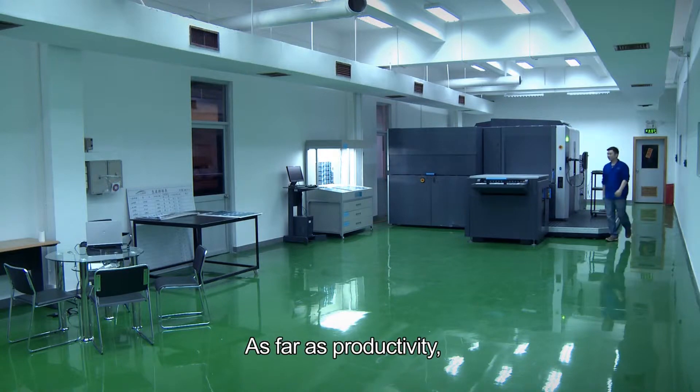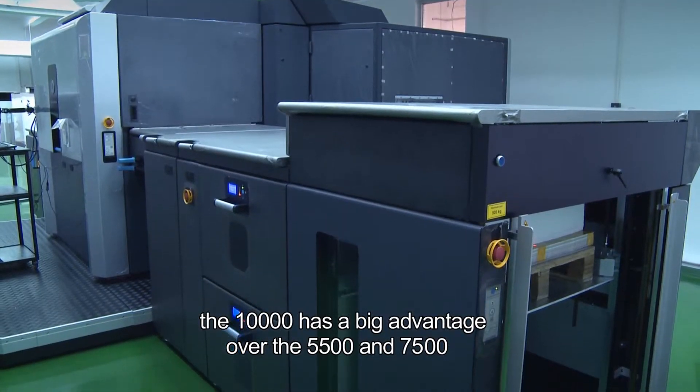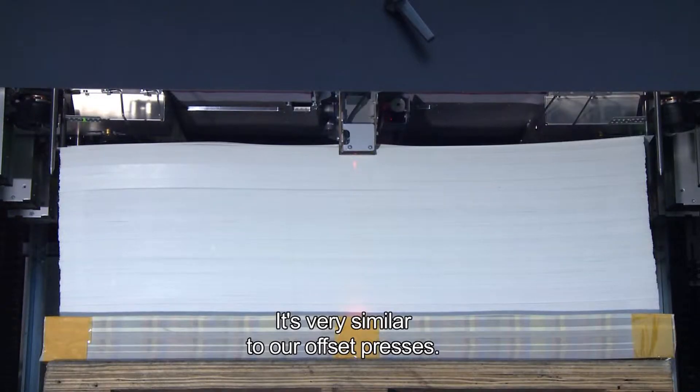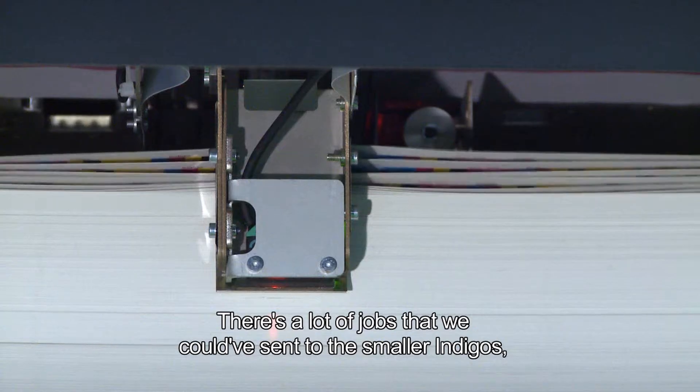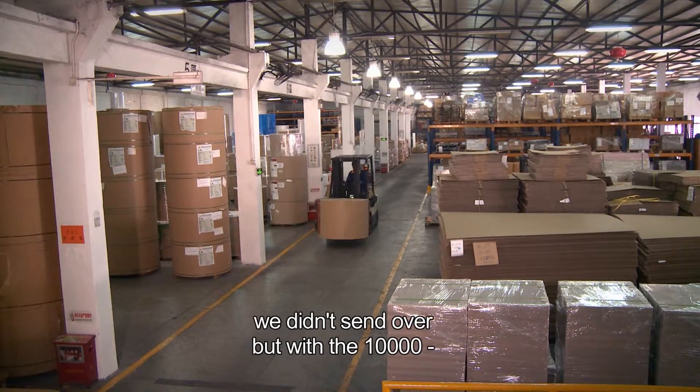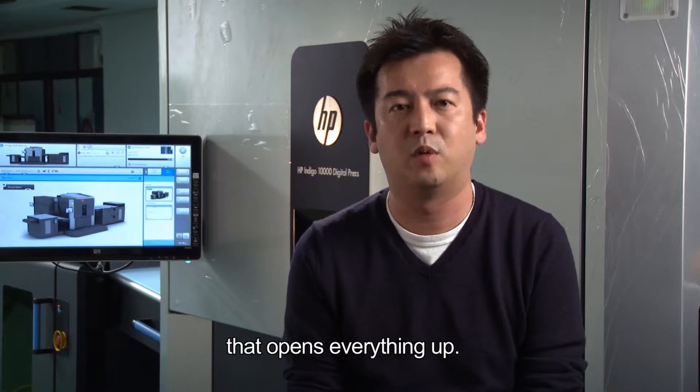As far as productivity, the 10,000 has a big advantage over the 55 and 75-hundreds. The pallet-level loading is very similar to our offset presses. There are a lot of jobs that we could have sent to the smaller Indigos — namely 55 and 75-hundreds — but didn't. With the 10,000, that opens everything up.